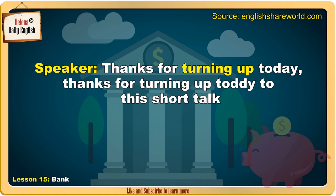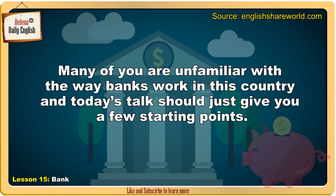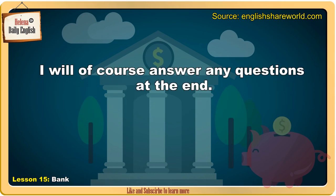Thanks for turning up today to this short talk I'm going to give on student banking. Many of you are unfamiliar with the way banks work in this country, and today's talk should just give you a few starting points. I will, of course, answer any questions at the end.